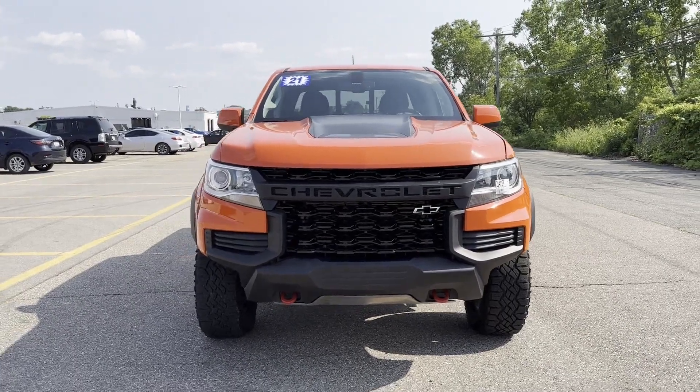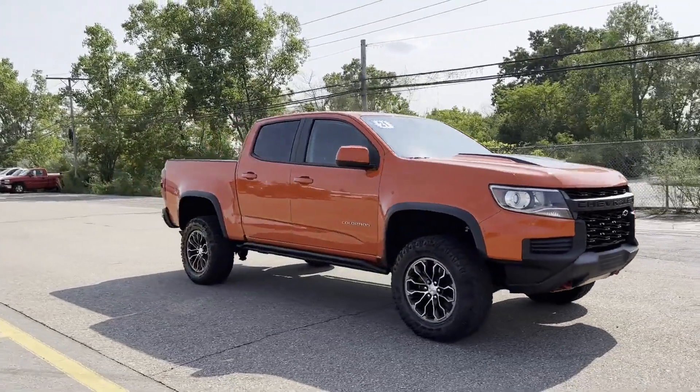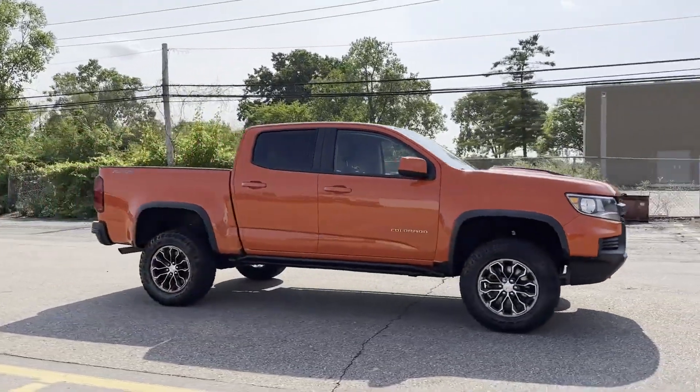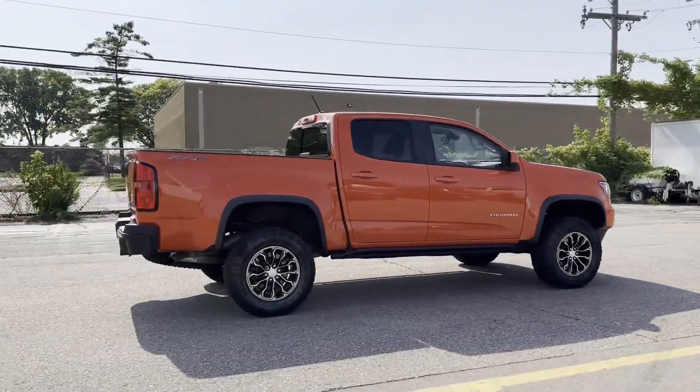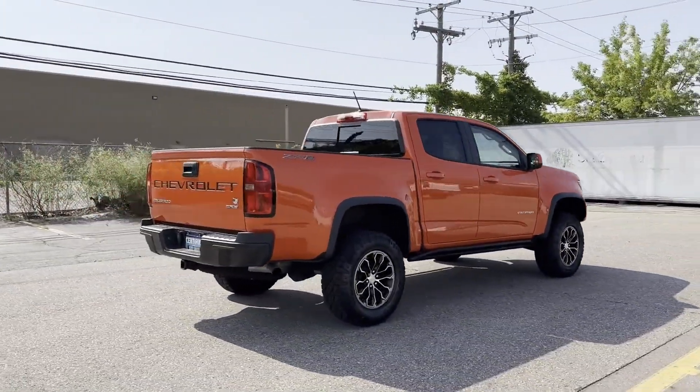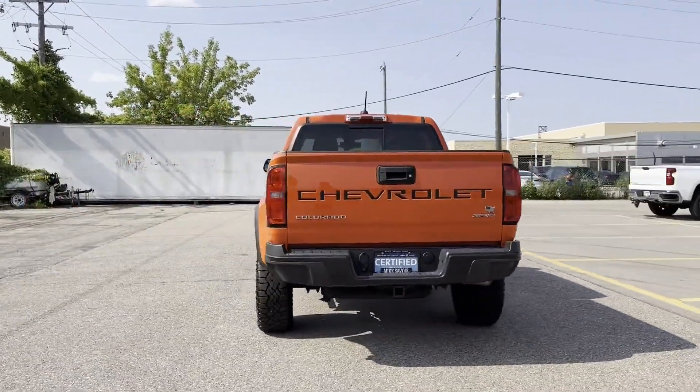2021 Chevrolet Colorado with less than 34,000 miles on the odometer. This pickup truck offers two full rows of seating for premium comfort. You'll appreciate the high efficiency at a low price, as well as wi-fi hotspot and satellite radio.